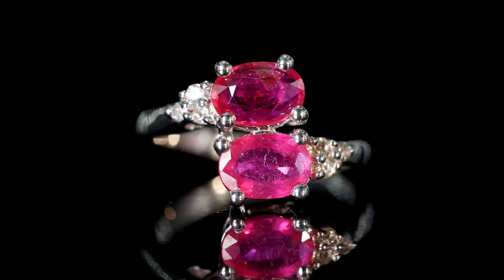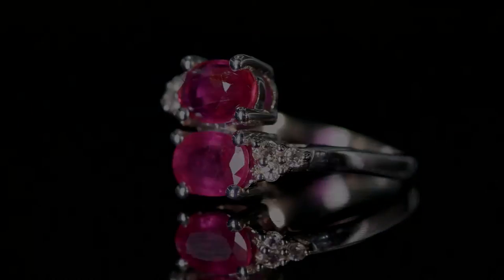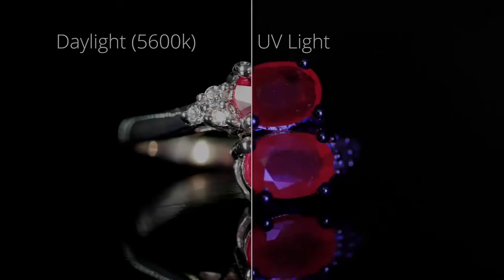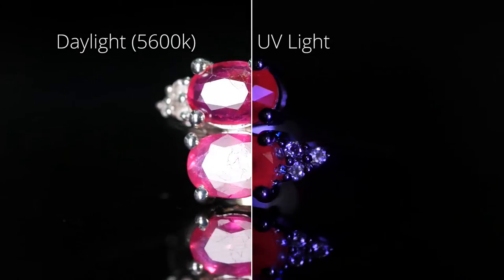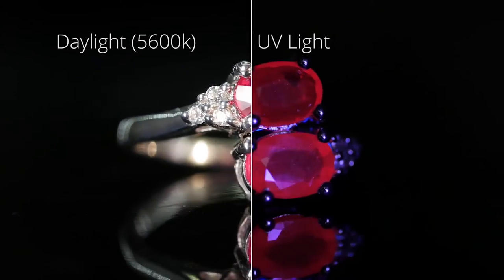When certain gems are exposed to UV light they behave differently. Burmese ruby, for example, becomes intensely bright when seen in direct sunlight. This is because UV light is more energetic than visible light and charges certain electrons, causing them to glow.